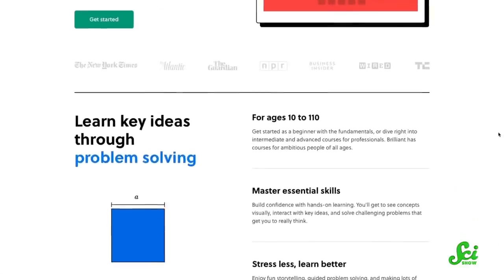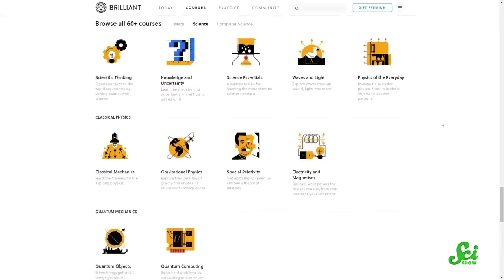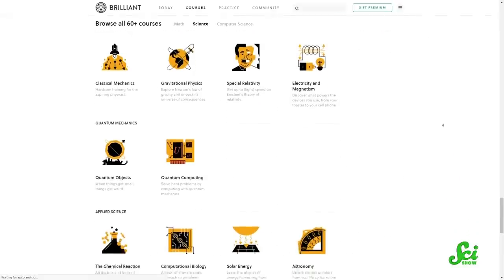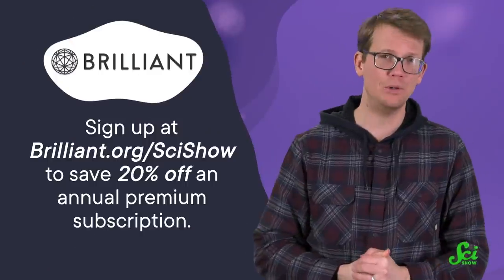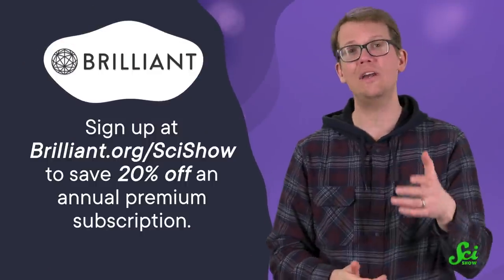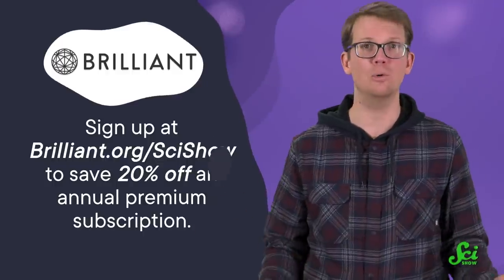And speaking of seeing things more clearly, if you're looking to shed some light on the world around you this year, you might enjoy a course from Brilliant. Brilliant's interactivity lets you learn by doing and experimenting with things for yourself. The guided activities always come with explanations so you can follow along — like Scientific Thinking, which presents nature as a puzzle and lets you develop intuitive insights into the laws of physics. Right now, if you sign up at Brilliant.org/scishow, you can save 20% off an annual premium subscription. Thank you for your support.